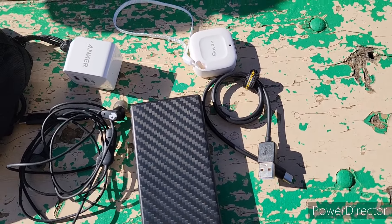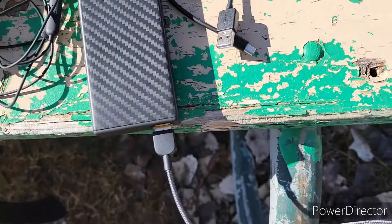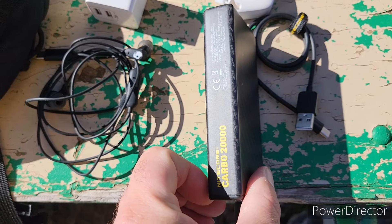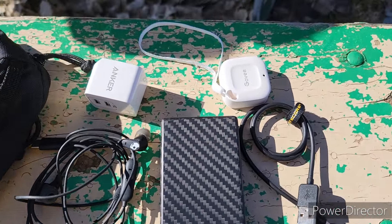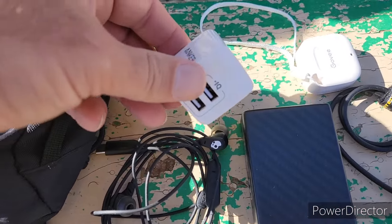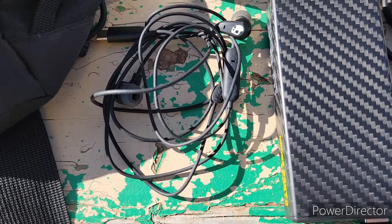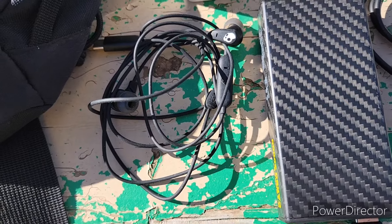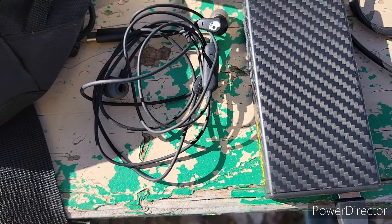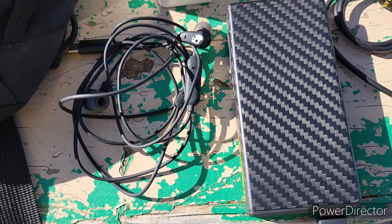I also kept passing over my electronics bag. It's got a couple of USB charge cables, the Nitecore Carbo 20,000 mAh power bank, a two-outlet Anker fast charger, and a set of earbuds so I can listen to music or work on videos without interrupting other people.